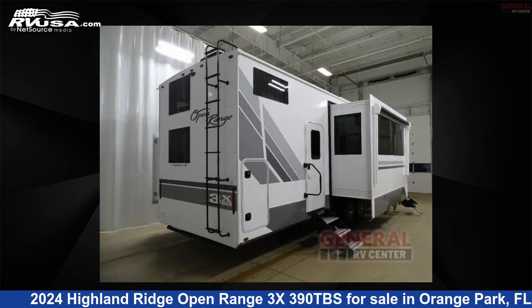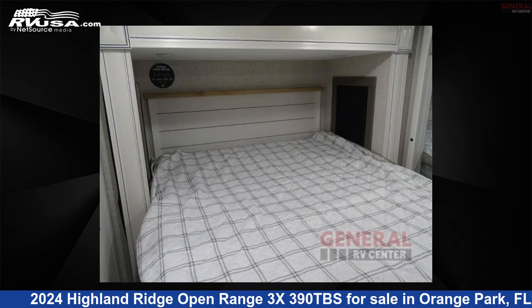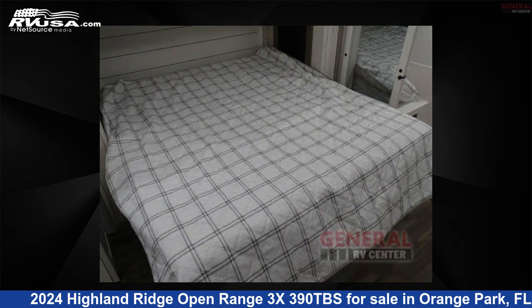This new Highland Ridge is 42 feet 0 inches in length and features sleeps 8, slide-out, and 91 gallons fresh water capacity.